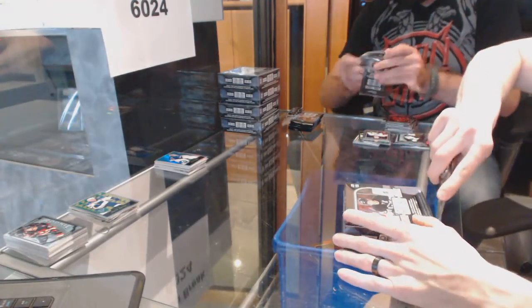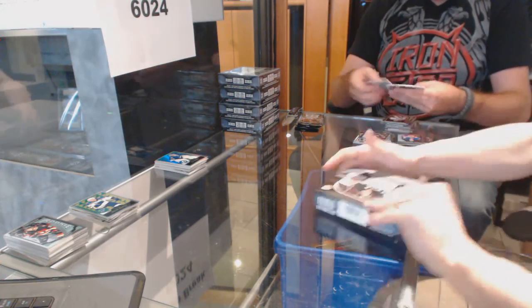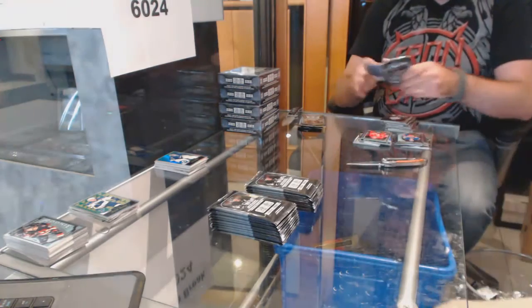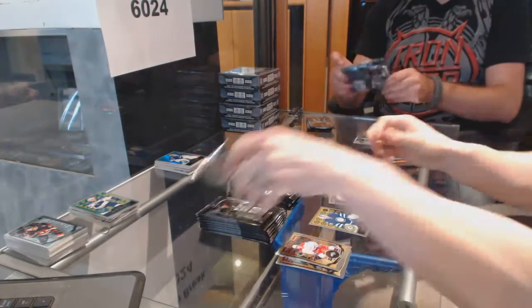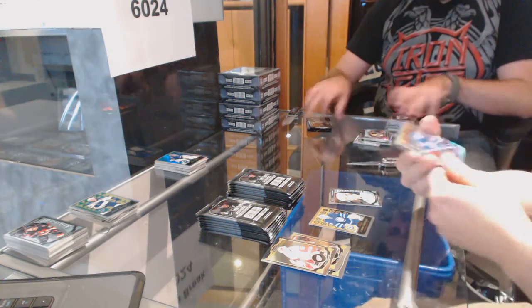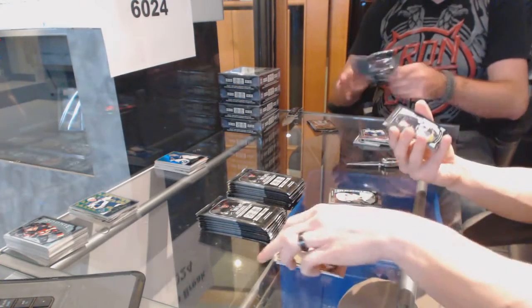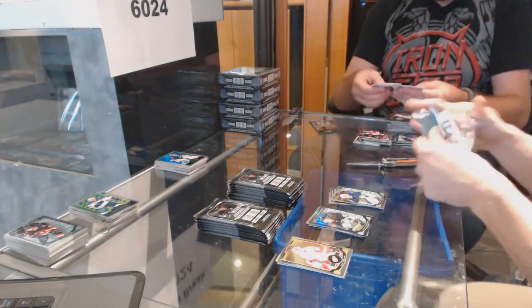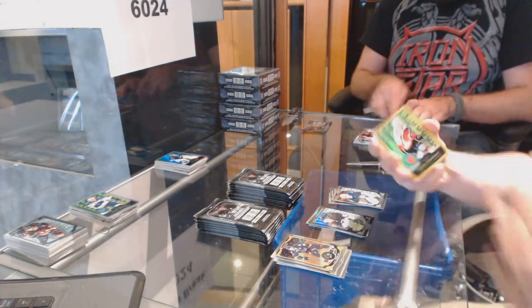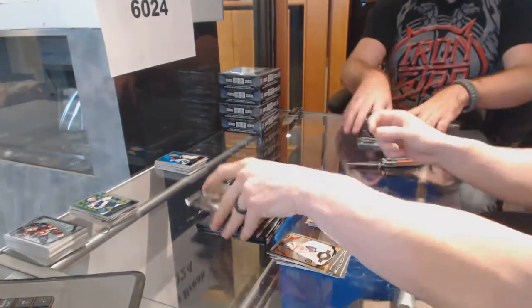Box two. We've got a retro rookie for the Winnipeg Jets, Connor Hellebuck, and a marquee rookie for the Sabres, Jack Eichel. We've got a rainbow for the New York Rangers, John Van Beesbrook. We've got a marquee rookie Black Ice Parallel numbered to 99 for the Pittsburgh Penguins, Sergei Plotnikov. And a marquee rookie for the Jets, Connor Hellebuck. We've got a retro gold rainbow numbered to 149 for the Calgary Flames, Johnny Gaudreau. And a marquee rookie for the Blues, Colton Perricule. We've got a retro gold rainbow numbered to 149 for the Anaheim Ducks, Corey Perry.